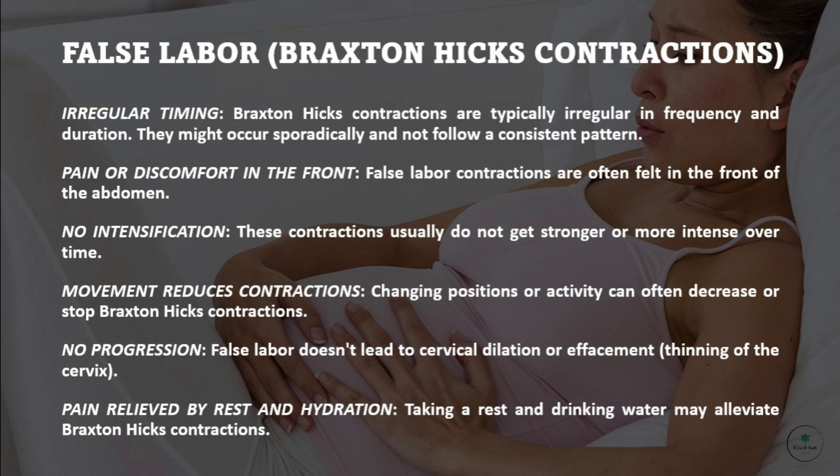Movement reduces contractions: changing positions or activity can often decrease or stop Braxton-Hicks contractions. No progression: false labor doesn't lead to cervical dilation or effacement.